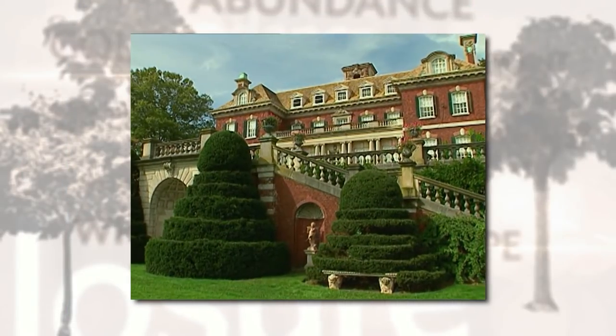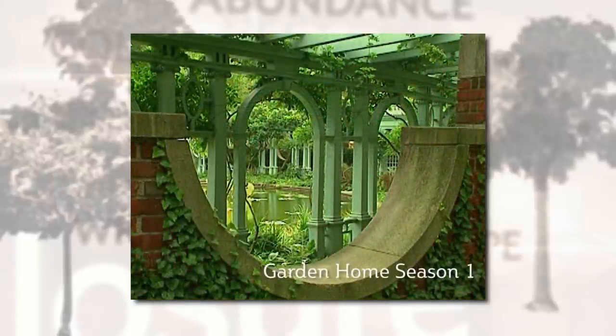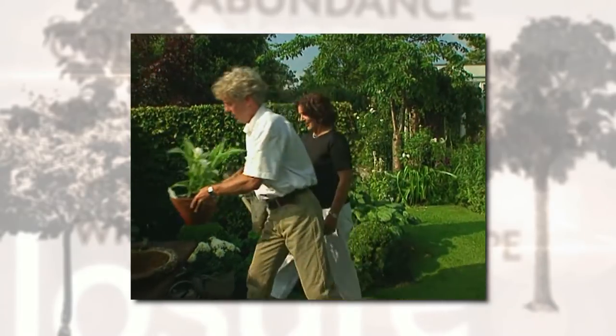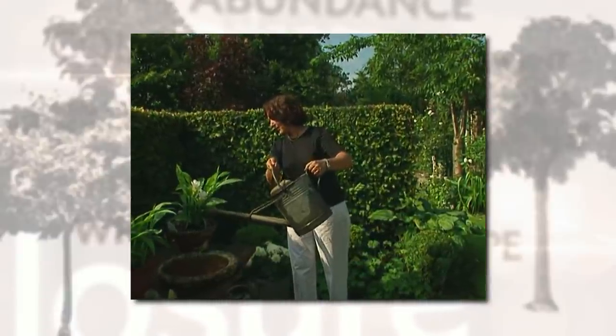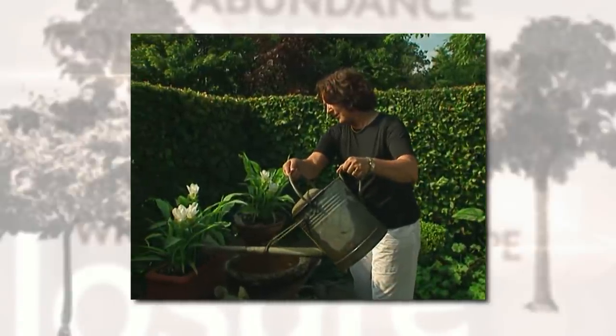One of the best ways to learn about garden design is to visit and see the works of others. When I travel, I particularly like to see the personal gardens of garden designers and to see how they've applied the twelve principles of design in their own work. In Holland, I had an opportunity to visit with George and Marian Hagervorst. Marian is a well-respected garden designer, and George, her husband, has worked in the bulb industry for years. Marian is a little shy and modest about her work, but George is happy to show it off.